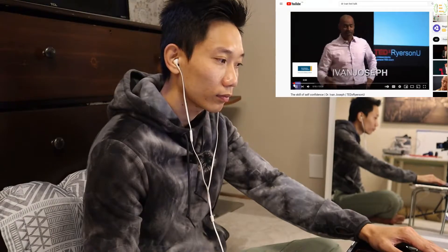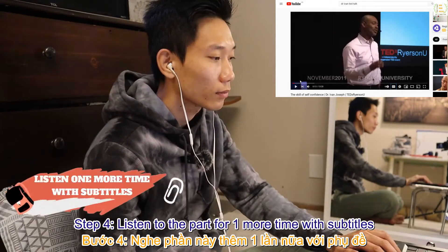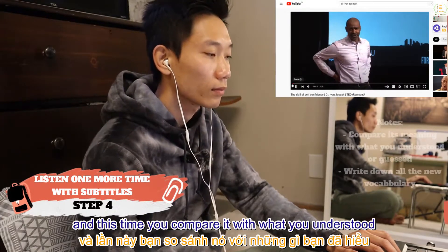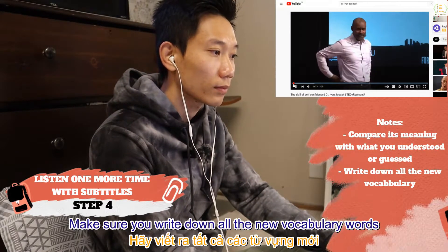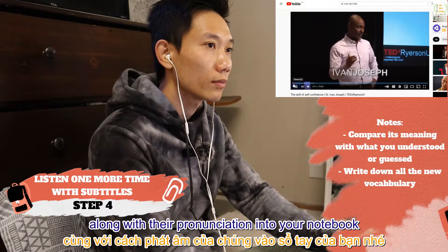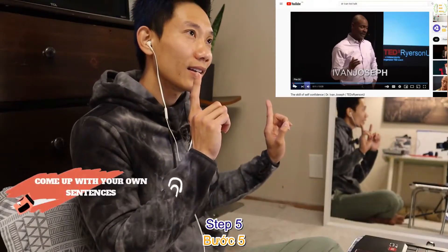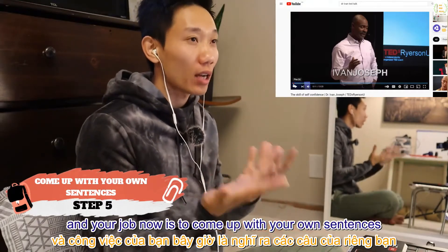Step 4: listen to the part one more time with subtitles. Compare it with whatever you understood or guessed from the previous step. Make sure you write down all new vocabulary words along with their pronunciation in your notebook so you can review them later.